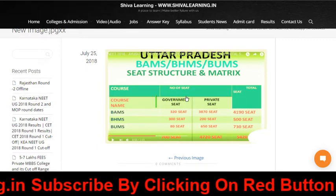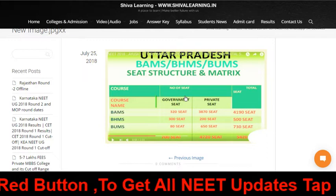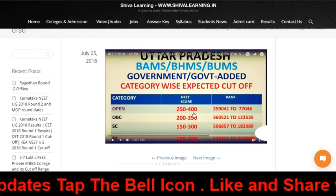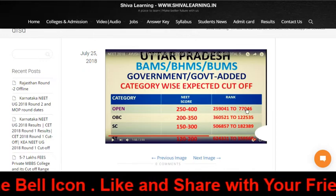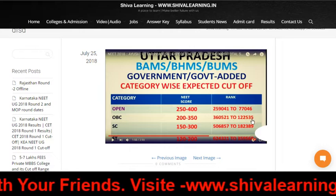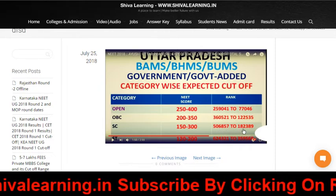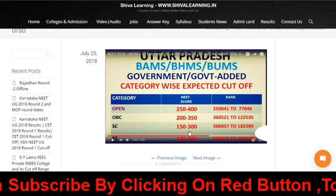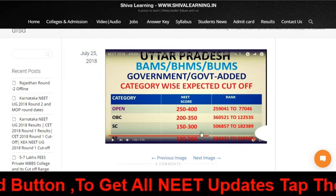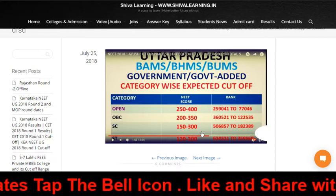Those with lower marks or lower budget can consider BAMS, BHMS, and BMS — there is scope in these courses. For open category, 250 to 400 marks with corresponding rank range. For OBC: 200 to 350. For SC: 152 to 300, with rank 50,000 to 1,82,000. For ST: 120 to 200 NEET score. Getting BAMS, BHMS, or BMS in government or private colleges is not tough — you can get admission easily and study at a low budget.